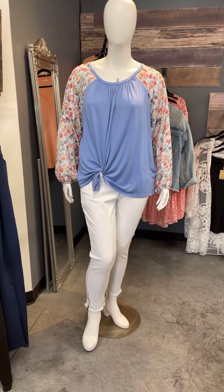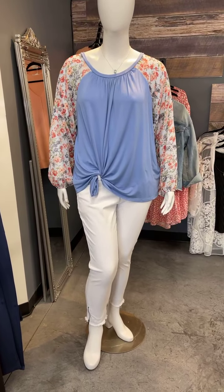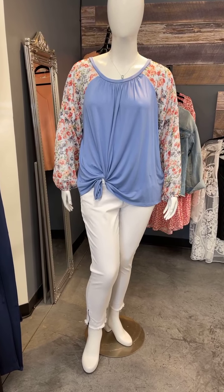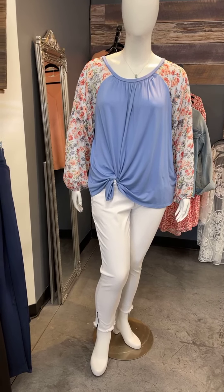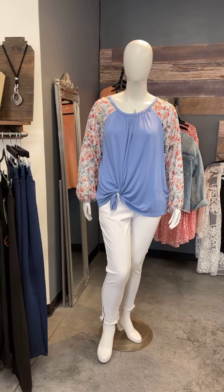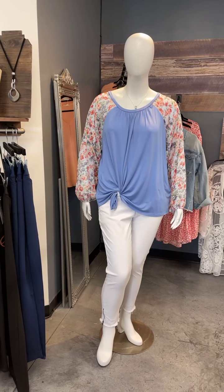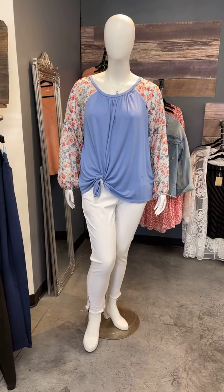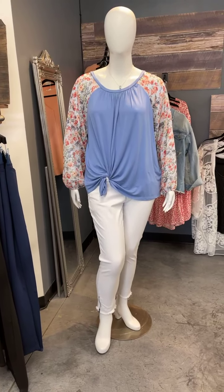Outfit of the week — I will have it up shortly on the website; it's not up there yet because I need to put this video on there as well. We'll go over it one more time: Julia Top, regular $38, on sale $28.50. Jasmine Skinny Jeans, regular $58, on sale $43.50. Regular $96 for the whole outfit, on sale for $69.30. This is the outfit of the week, good through next Monday.